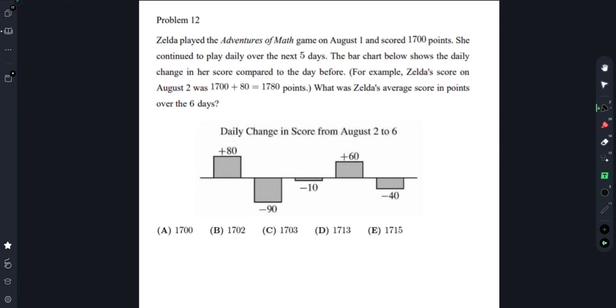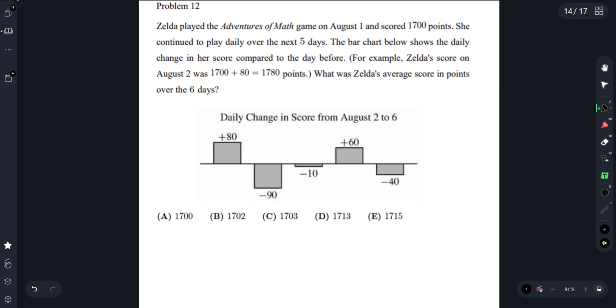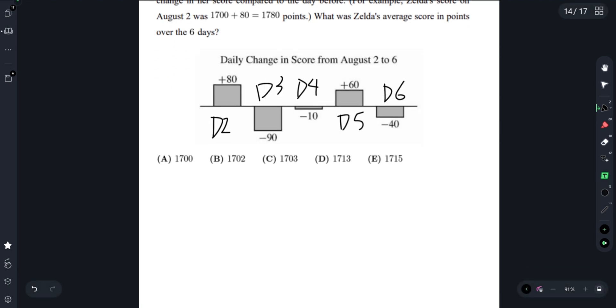Problem 12: Zelda played the Avengers of Math game on August 1st and scored 1,700 points. She continued to play daily over the next five days. The bar chart shows a daily change in her score compared to the day before. What was Zelda's average score over the six days? The key thing to keep in mind is that the bar chart starts at day two, then day three, four, five, and six. On day one, we have 1,700 points.